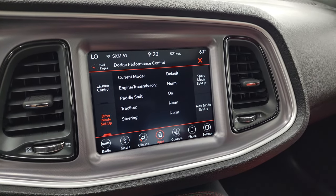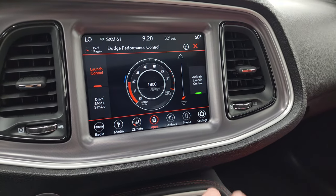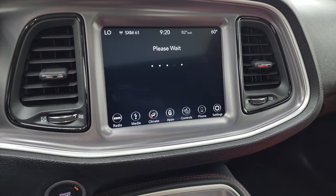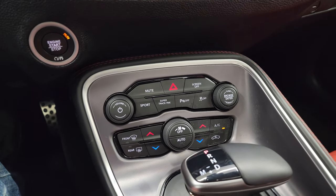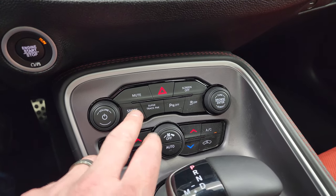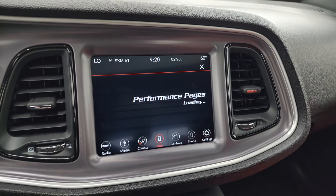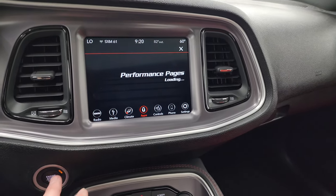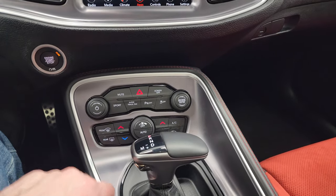You also have the super track pack where you have your drive mode setup, launch control, and all that good stuff, as well as performance pages. Those take a second to load. You get more tactile volume, tune, and climate controls down there — sport mode, parking sensors, stability control. And like I said, the performance pages do take a second to load. Push button start and your eight-speed automatic transmission.